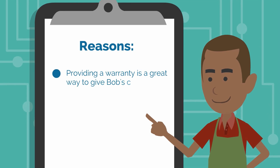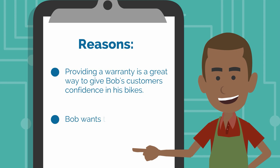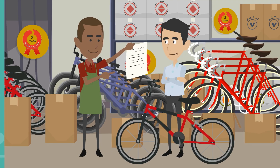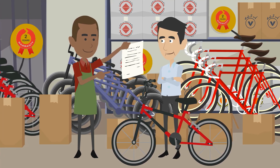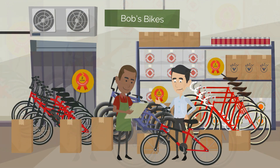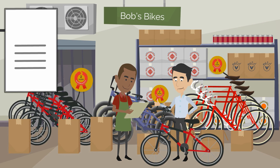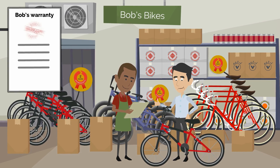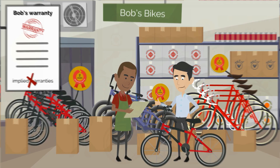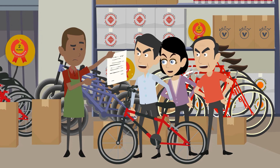This means Bob only offers an express warranty. He does this for a few reasons. First, providing a warranty is a great way to give Bob's customers confidence in his bikes. Second, Bob wants to protect himself if one of the customers is unhappy with the bike. In short, Bob wants to know that he is only responsible for what is written in the express warranty. Even though the buyer will usually want to keep implied warranties in the contract, a seller like Bob should always disclaim them, or risk having to take responsibility for the bike outside the terms of the express warranty. For these reasons, negotiating warranty language and disclaimers is often a critical part of contract negotiations.